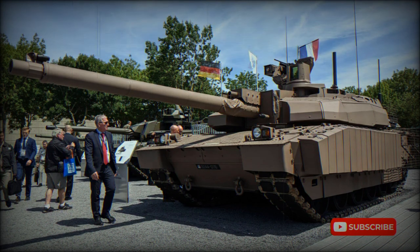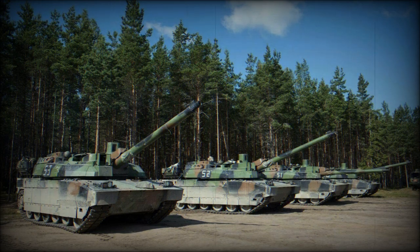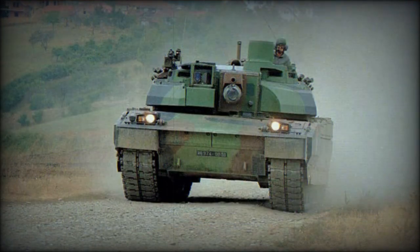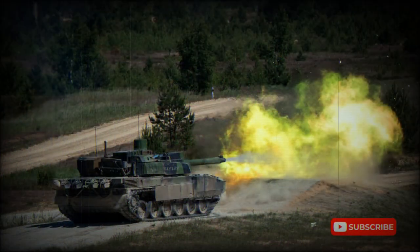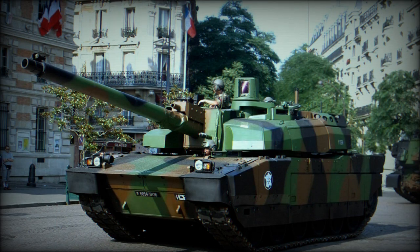The Leclerc main battle tank is powered by a French V8X 1500 turbocharged diesel engine developing 1,500 horsepower. Its power pack is smaller than contemporary tank engines, which allowed the overall dimensions of the tank to be reduced. The power pack can be replaced in field conditions within 30 minutes. The vehicle has a hydropneumatic suspension providing good cross-country performance, and additional fuel tanks can be fitted at the rear of the hull for extended range.